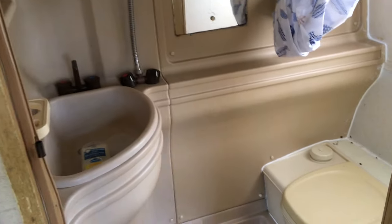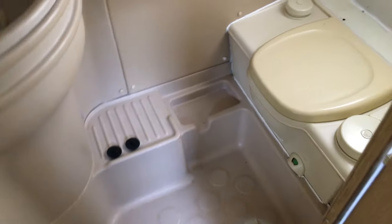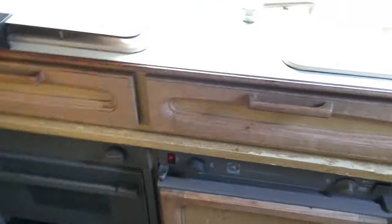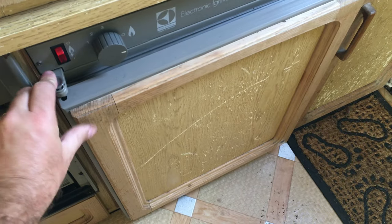Quick look in the bathroom and toilet area — seems reasonably okay and presentable for the age. There are mirrors, a shower and shower curtain. We've also got a three-burner gas hob and oven — all untested. Three-way fridge as well. Just assume nothing's working and hope for the best.